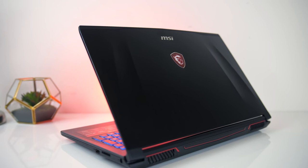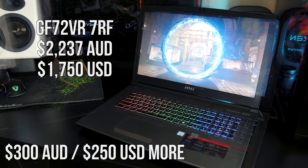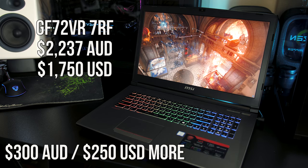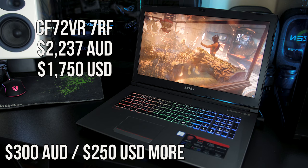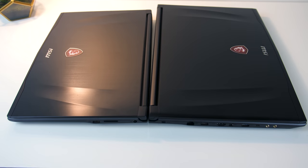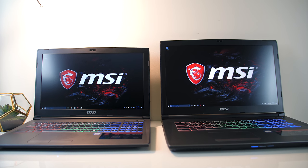Now perhaps the most important difference: the price. In Australia, the 15 inch GF62VR is $1916 AUD (about $1500 USD) at the time of recording, while the 17 inch GF72VR is $2237 AUD (around $1750 USD). So you're paying around $300 AUD or $250 USD extra to get a better SSD and a larger 120Hz screen — which in many cases you won't be able to take advantage of. Otherwise the laptops are essentially the same in specs, design, battery life, and cooling, with the 17 inch also weighing around 500 grams more, potentially making it less portable.